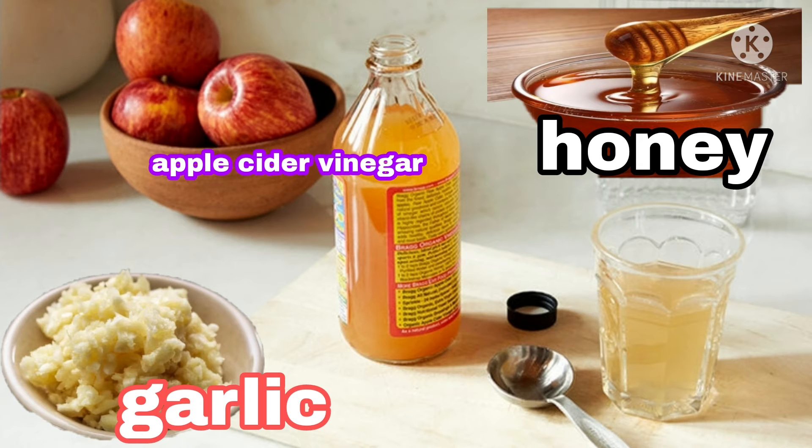What you need to do is chop the garlic cloves or crush them and add all the other ingredients — honey, water, and apple cider vinegar — and mix them to form a homogeneous paste. You can then strain the mixture and store it in a cold, dark corner. That is the preparation method.